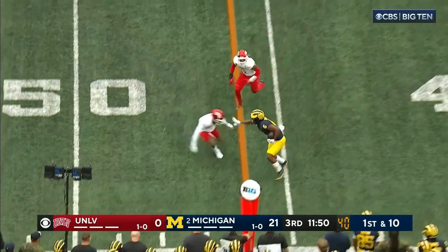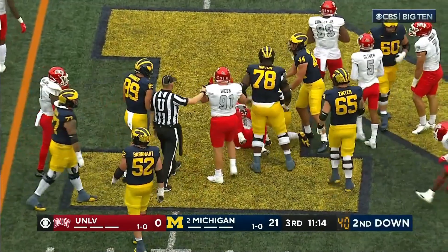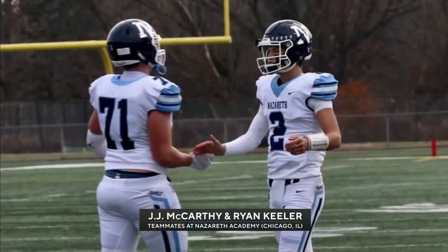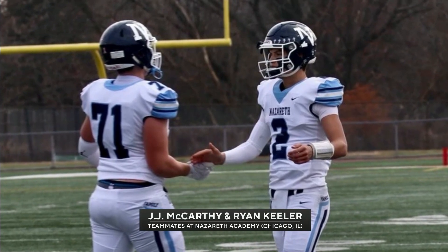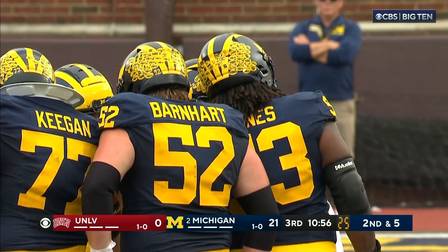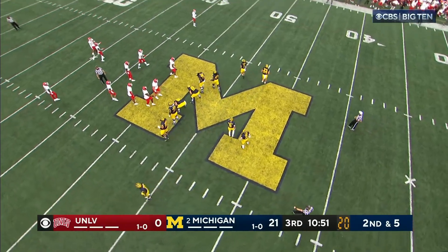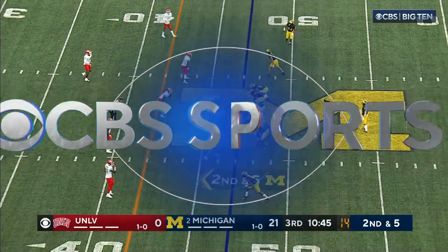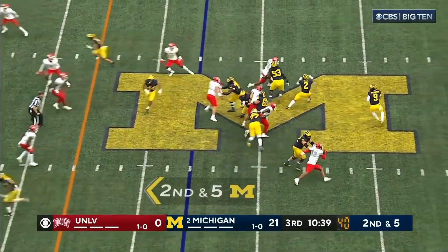McCarthy quick out, completes it, and a first down out to Cornelius Johnson. JJ McCarthy and Ryan Keeler were high school teammates — they've been playing ball together since they were seven years old, driving to and from practice in the same car. Keeler became a defensive end at UNLV. The Keeler and McCarthy families were so looking forward to this game before the tragic passing of Ryan. JJ's dad Jim said he'll be having number 47 with him.